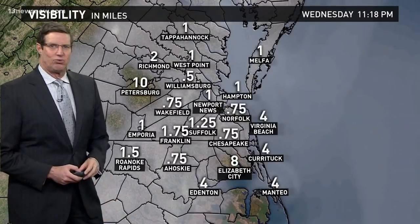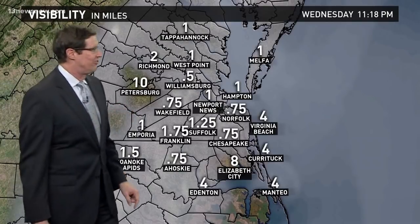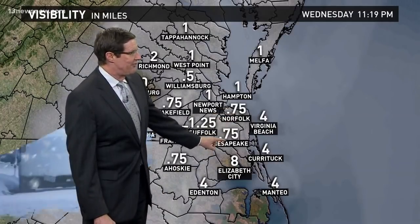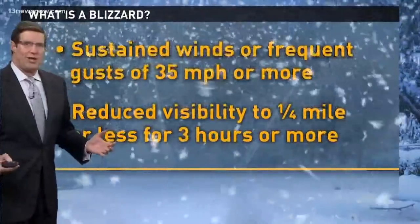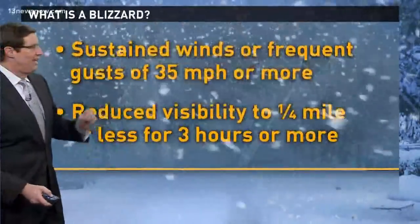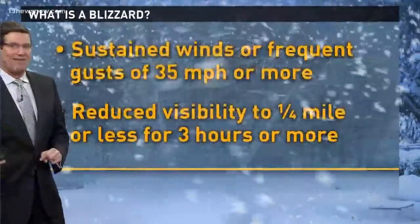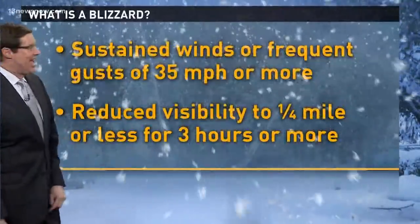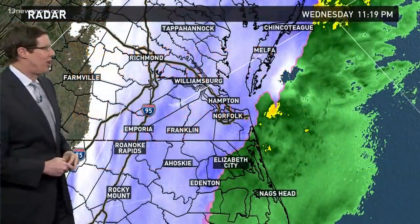Let's talk about visibility, because that's what we need to get below one quarter mile to officially get blizzard conditions. Right now we're not terribly far from it — three quarters of a mile at Norfolk and the same thing down in Chesapeake. Here's what you need for a blizzard: you don't need a ton of snow. You can have a ground blizzard with no snow falling, just snow on the ground. You need sustained winds and/or gusts frequently at 35 miles per hour or more — we're going to have that tonight. You need reduced visibilities to a quarter mile or less for roughly three hours or more. That's the one we're close to, and that's why those blizzard warnings are in effect.